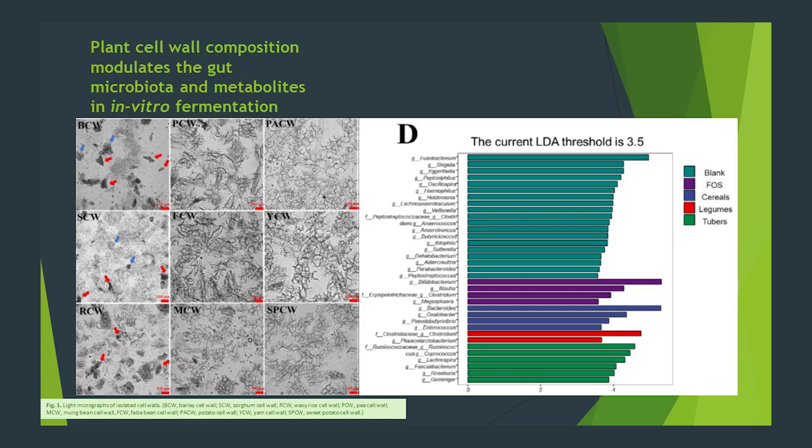In another in vitro study, a wide variety of more complex fuels were analyzed for microbial response — components of foods you'd ideally include in your varied and healthy diet. This research investigated the effect of different types of plant cell wall fibers, including cereals, legumes, and tuber cell wall fibers, on the fecal fermentation profiles and gut microbiota composition. The tubers performed much better than the other plant cell wall fibers in regards to increasing many of the superstars of the gut, including Ruminococcus, Coprococcus, Lachnospira, Faecalibacterium, Roseburia, and Gemmiger, as seen in dark green at the bottom of Figure D.